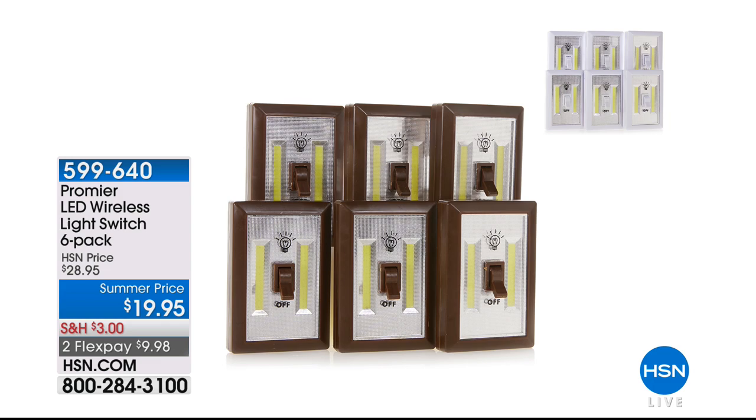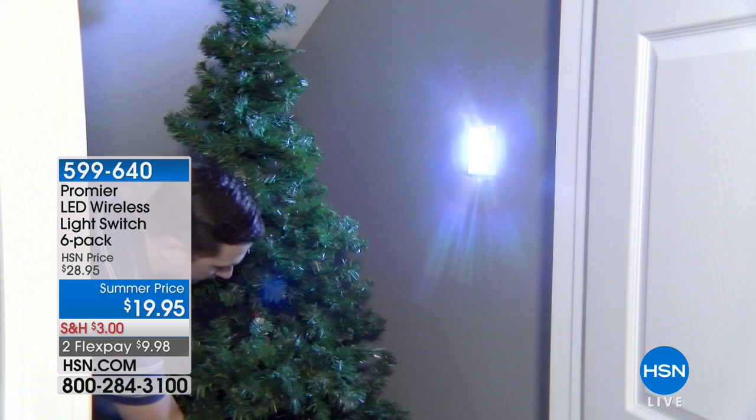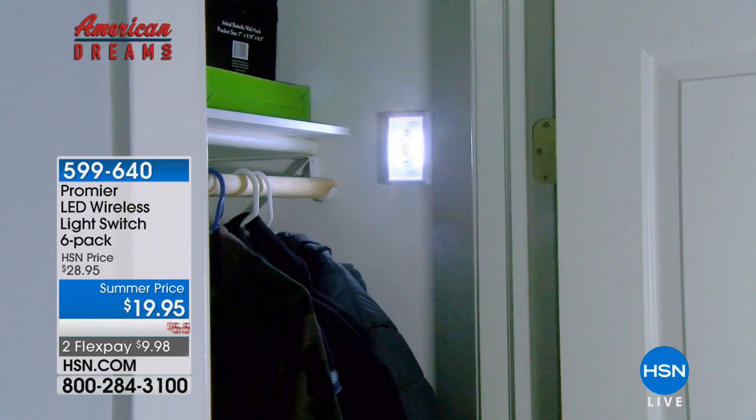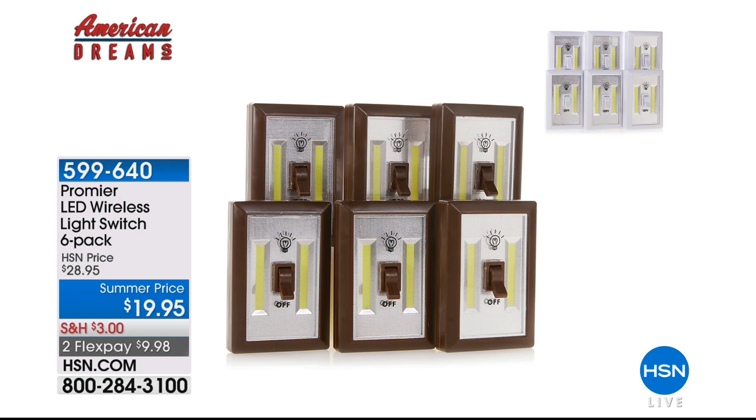Hi everyone, thank you so much for joining me. I hope you are ready to shop for fabulous home solutions. My name is Bobbi and I want to show you a couple of items coming up later in the hour. We have one from American Dreams — from Premier — these are light switches. We have a limited quantity, but imagine having light anywhere without hiring an electrician, without wiring, without electricity. Only $19.95, and you get six of them plus 24 triple-A batteries included.